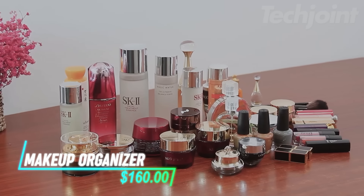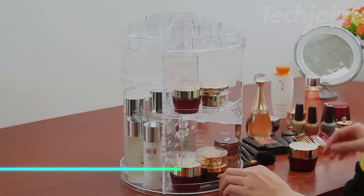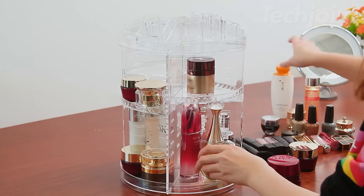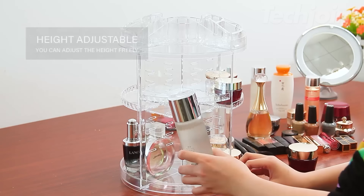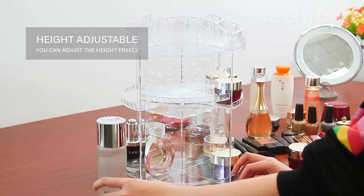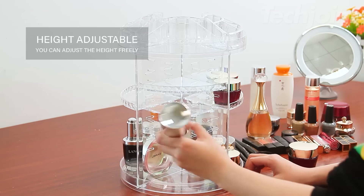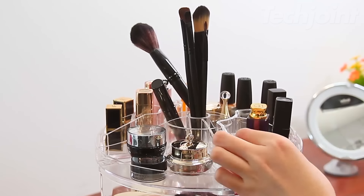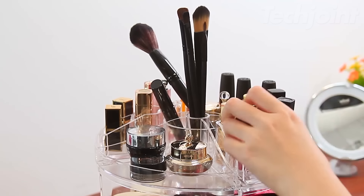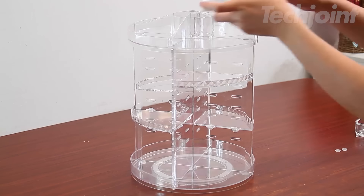This is a makeup organizer that helps keep your cosmetics neat and easily accessible. It rotates 360 degrees so you can quickly find what you need without any hassle. With a height of 38.1 centimeters and a base diameter of 26.2 centimeters, it can hold a variety of beauty items like brushes, skincare products, and lipsticks. The adjustable design makes it simple to customize to your liking, and it's easy to clean too.